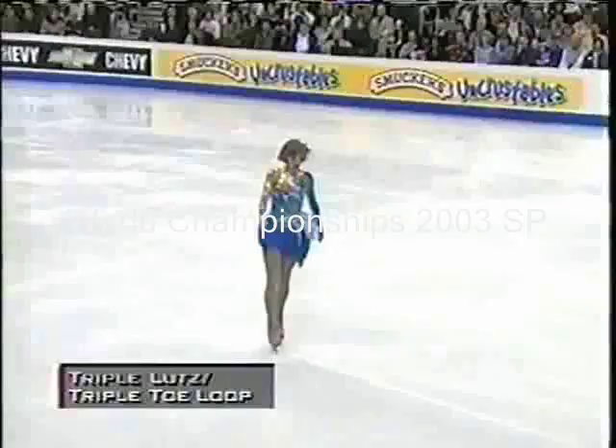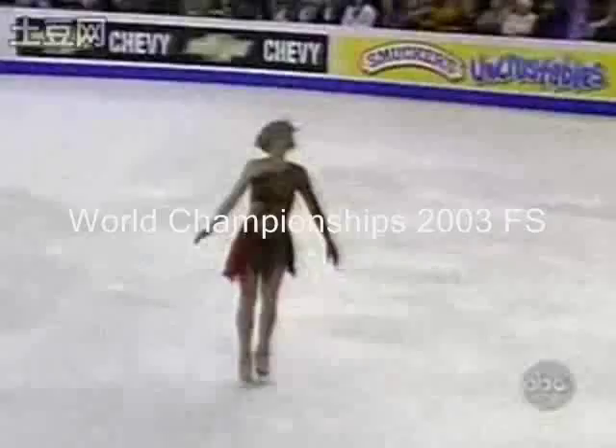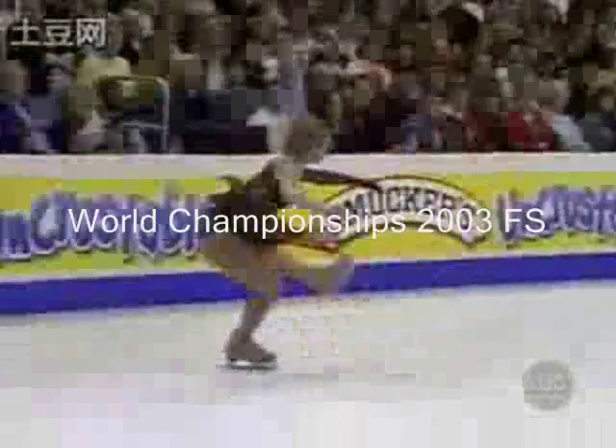Well, this was a spectacular opening to her program and very ambitious — this triple Lutz. She gets good height, nice flowing edge out of that, and then right into a triple toe loop and a good, clean, solid landing on that too. A wonderful jumper, opening with a triple Lutz, triple toe. A very nice opening.